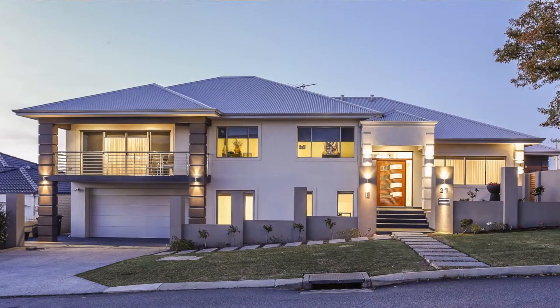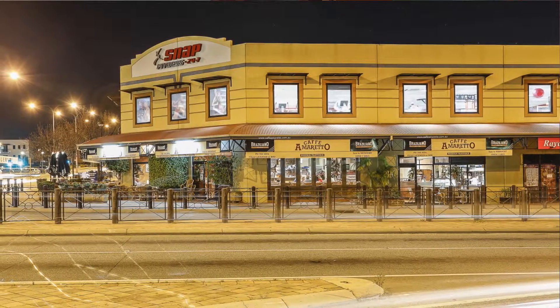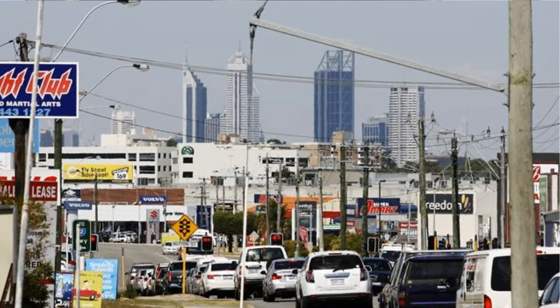So Vanessa, this home certainly has the wow factor, there's no doubt about that — but the location is fantastic too. Yes it has. This home is situated in a vibrant strip full of quality cafes and restaurants and close to all lifestyle options. You could leave the car in the garage — you might not even need it — but if you do, the freeway is only less than a kilometre away and you've got the awesome retail options available to you further down there as well.